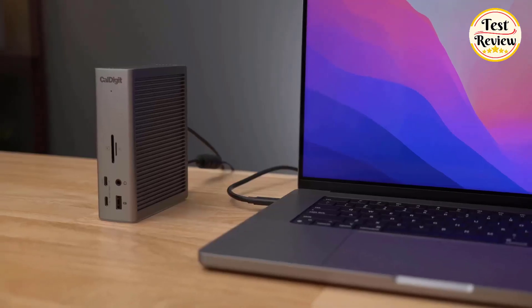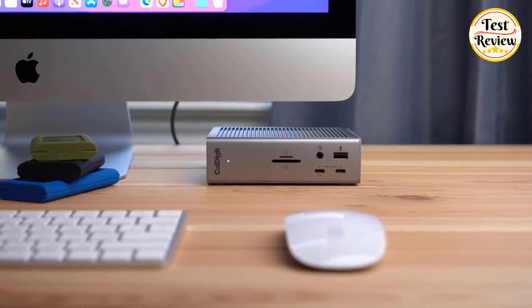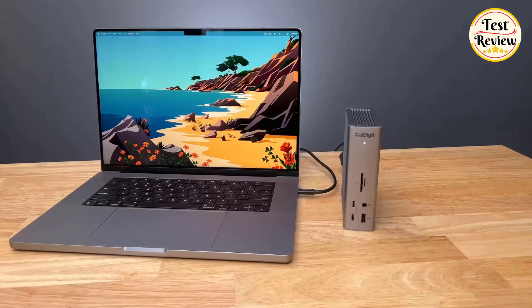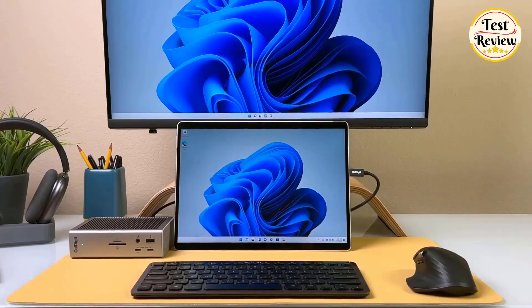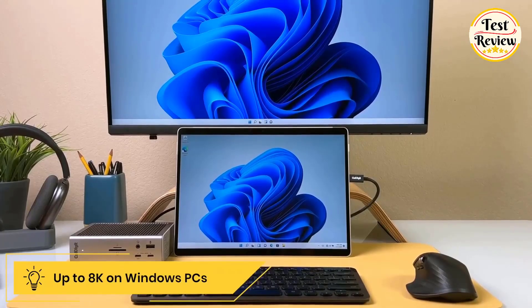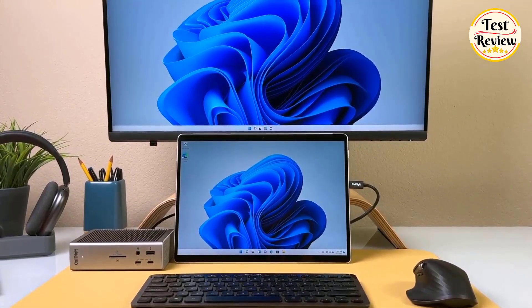It provides powerful 90-watt charging for laptops while connecting up to 18 devices simultaneously. For displays, Windows users can connect a single 8K or dual 4K monitors, while macOS users can enjoy up to dual 6K 60 Hz displays on M1 Pro and Max.